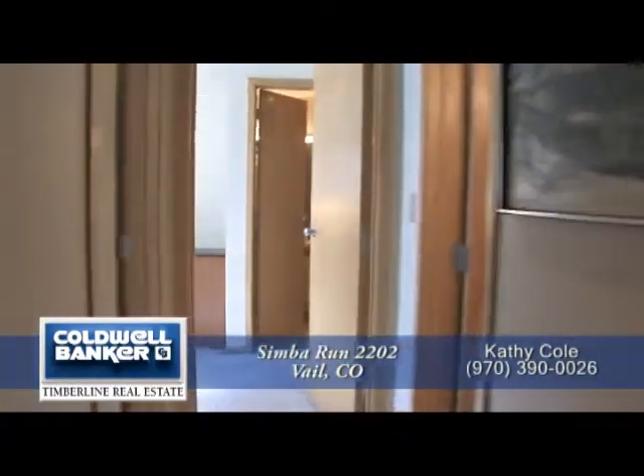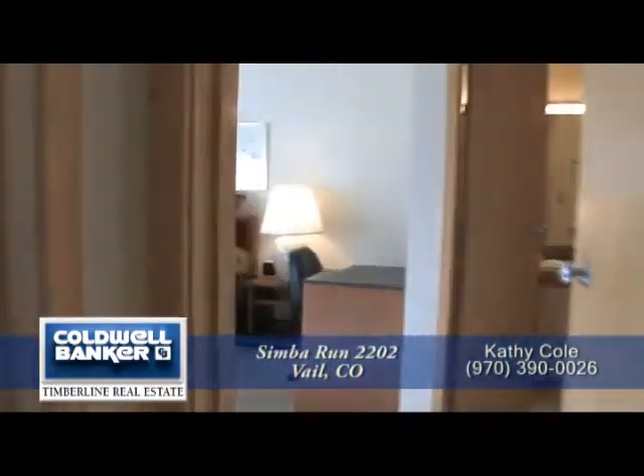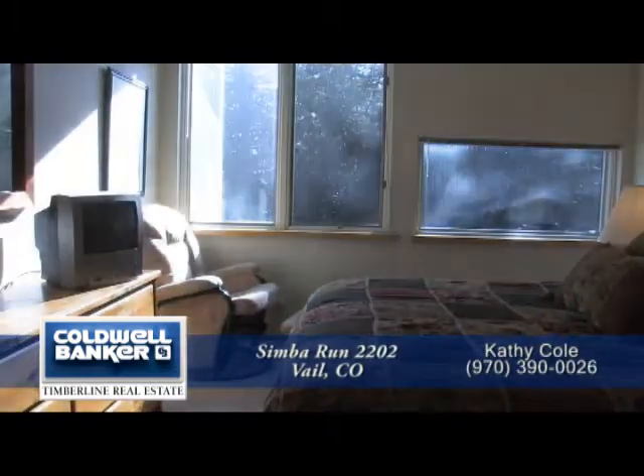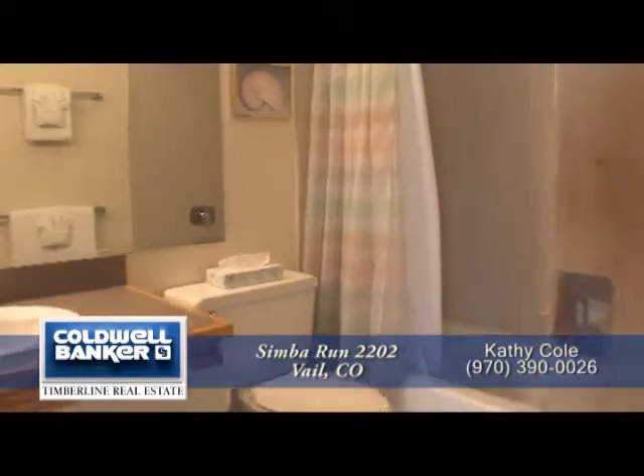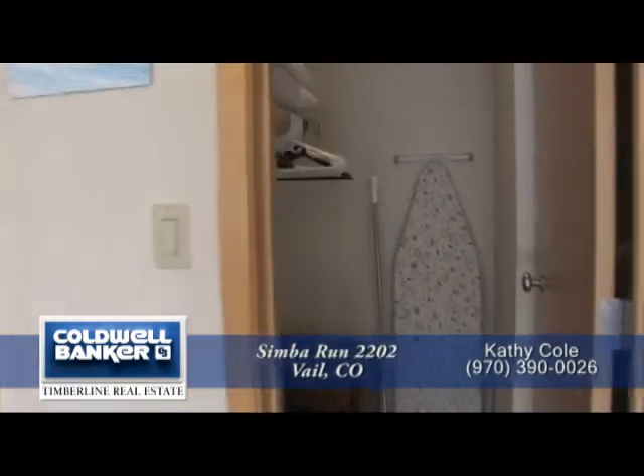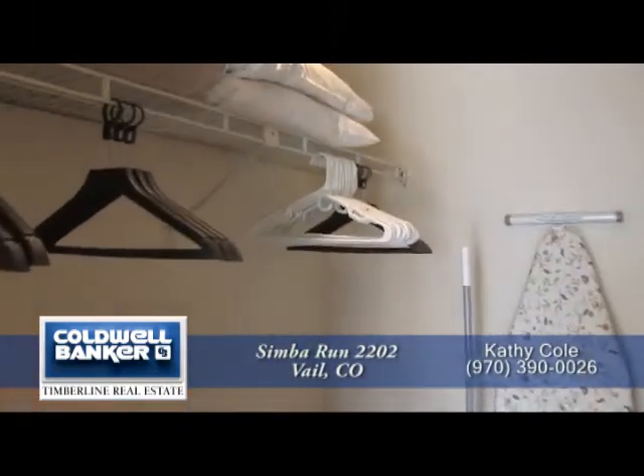Next, let's head down to the master bedroom. It, too, is quite large. As you can see, it has a queen-size bed and even an area for a desk. The master bedroom also features its own full bathroom, and you'll appreciate the walk-in closet here in the master suite.